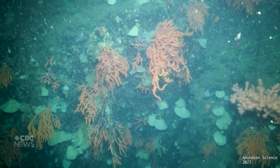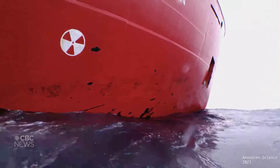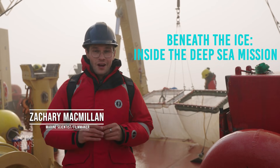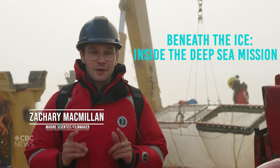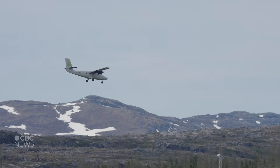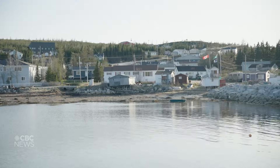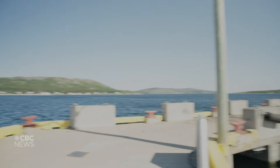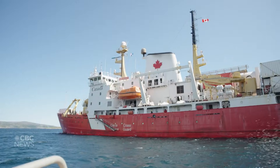You've seen what lives down there, but how do we actually get to it? Welcome aboard the CCGS Amundsen, Canada's premier Arctic research vessel, and our floating base for exploring the deep mysterious sea. We're just off the coast of Nunatsiavut, about 30 kilometers from the community of Makovik. Beneath us lies a stretch of water few have seen up close, and today we're heading down.